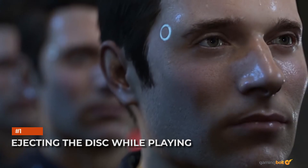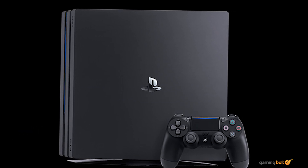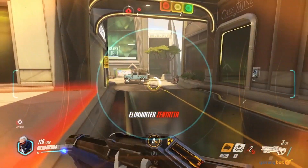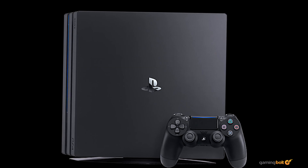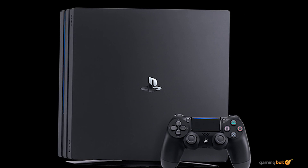Ejecting the disc while playing. You know what would be a great idea? If that physical disc you were playing wasn't ejected while the game was still running. We know the temptation is great, and you probably want to toss that Overwatch disc across the room after a terrible match or three, but just don't do it. Your disc drive, game data, etc. will thank you for it.